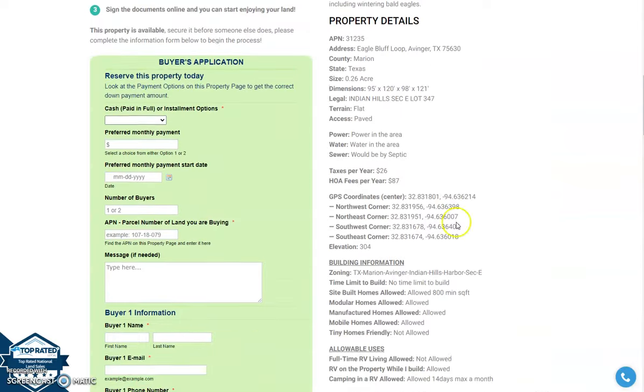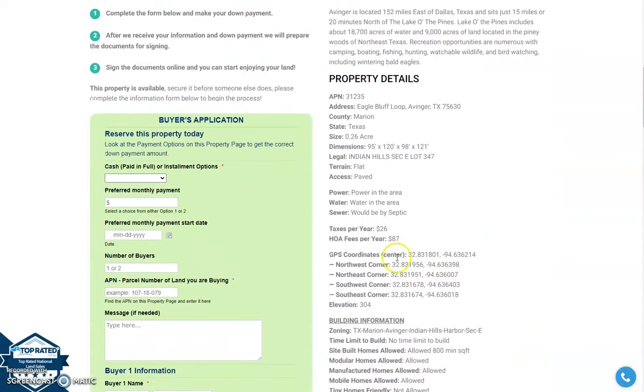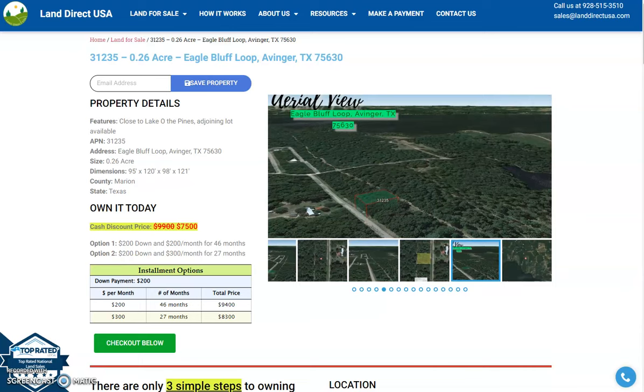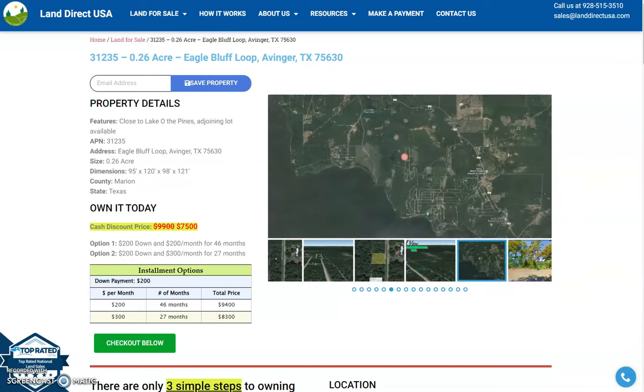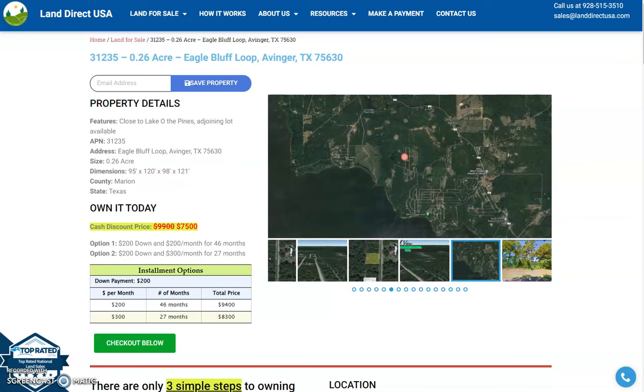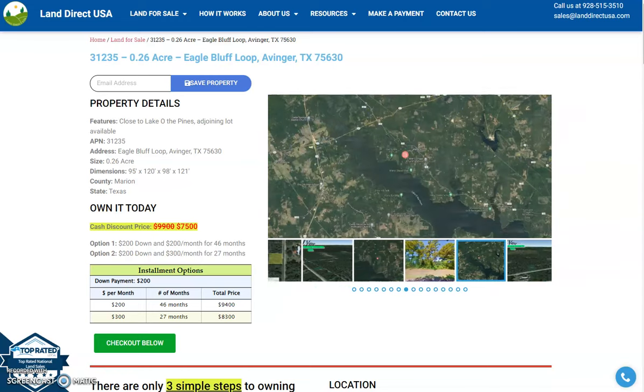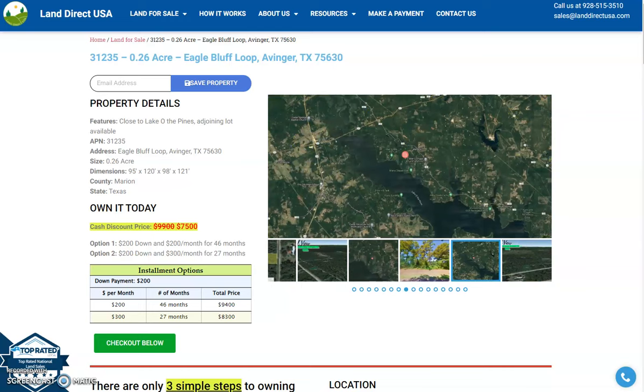If you are interested in this lot, it's available at LandDirectUSA.com at a cash discount price of only $7,500. We offer seller financing with no credit check required. If you're interested, just visit our website. You can also reserve the lot online by filling out the form and putting a down payment of only $200, or call us at 928-515-3510. The link is also shared below in the chat.